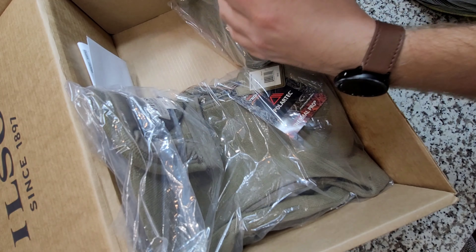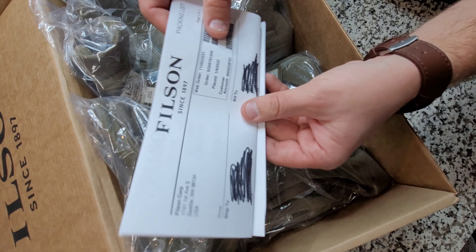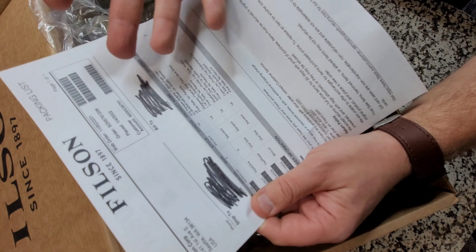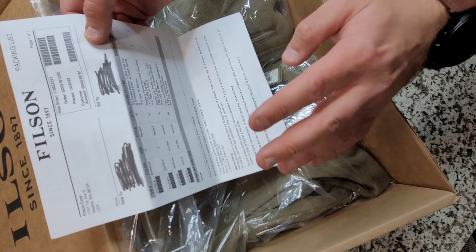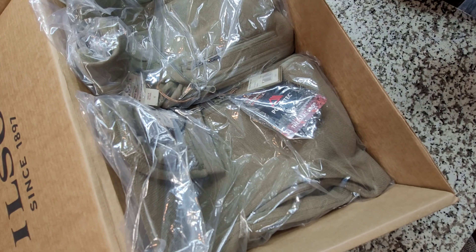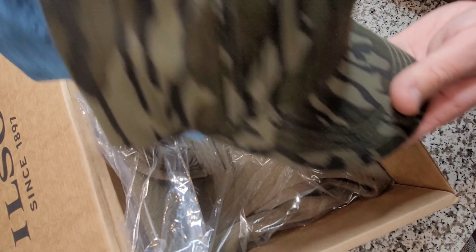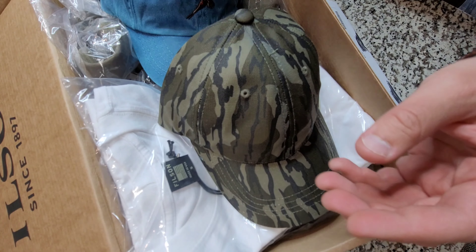Let's get into the important part of this video — the Filson packing list, which is basically the receipt. This entire order I paid less than $100, which is crazy for Filson items. That includes two vests, two hats, and a shirt. There's $100 in hats alone, $200 in vests alone, and another $50 in a graphic t-shirt.